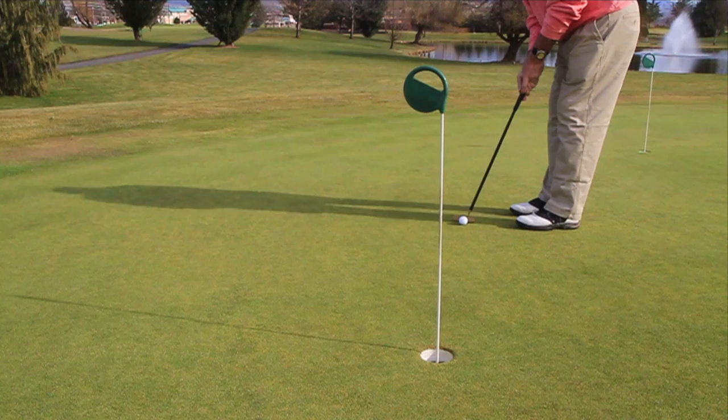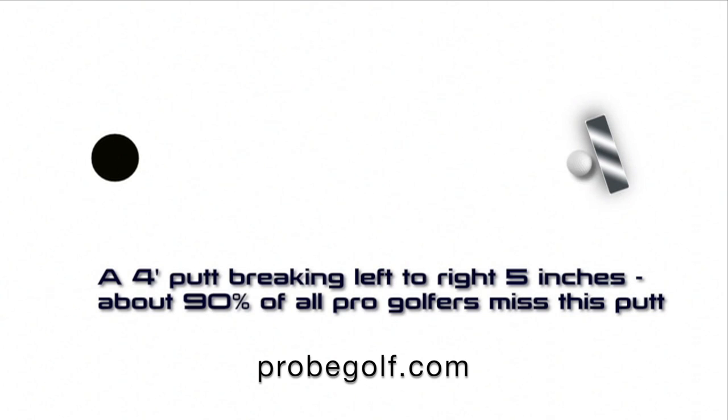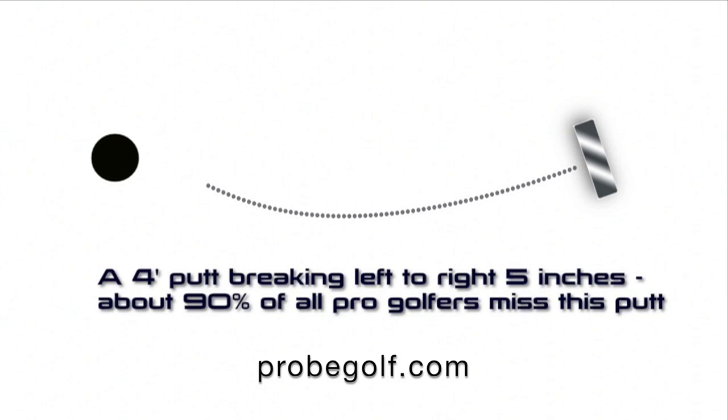A 4-foot putt breaking left to right 5 inches — 90% of all golfers miss this putt. They aim to the left, then stroke the ball. Hit it too hard and it misses on the left and rolls 4 feet past the hole. Or they hit it too easy and it breaks in front of the hole.